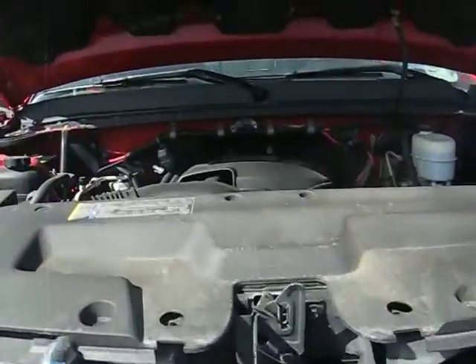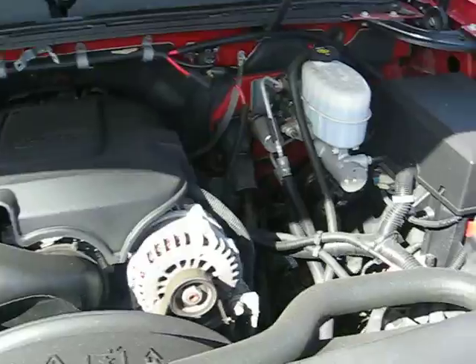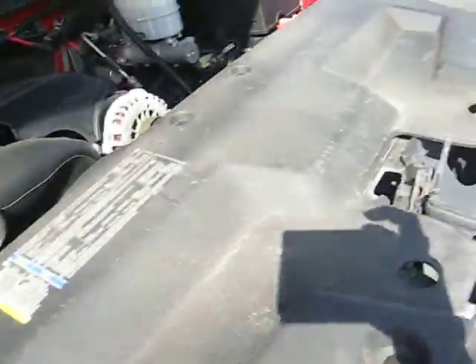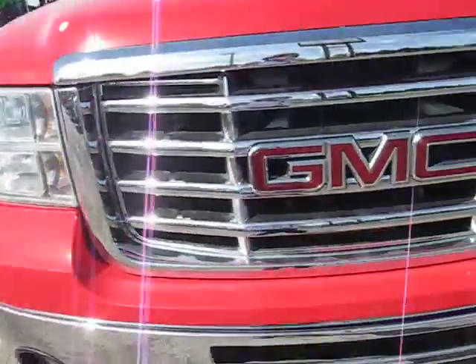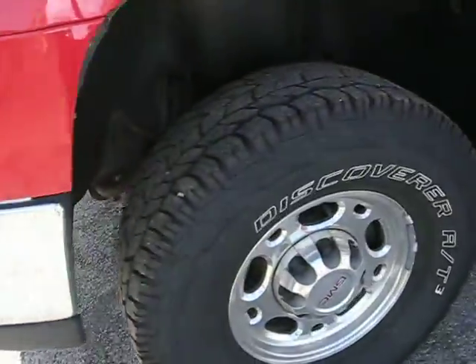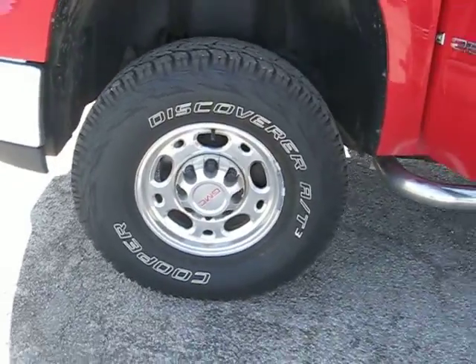It has a 6.0-liter V8 engine, chrome grille, fog lights, and 16-inch tires.